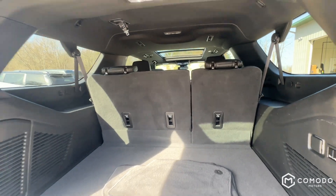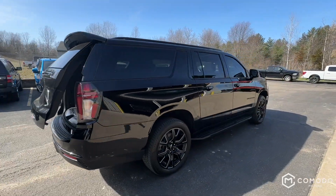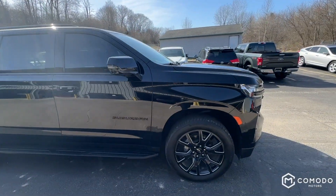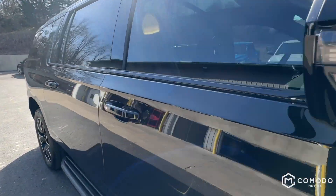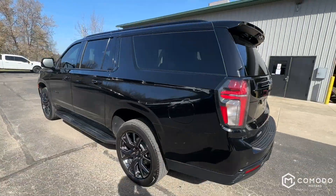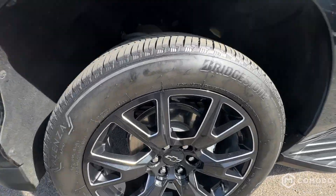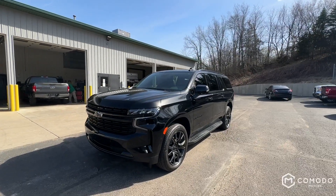This thing is amazing — definitely a fan favorite around here. These big SUVs are really nice with a lot of luxury packed into them. Obviously no dings, dents, or scratches. It's a 2023 so it hasn't had much time to wear, and you can see the paint is just freshly detailed. Really clean Suburban — come check this one out at Komodo Motors.